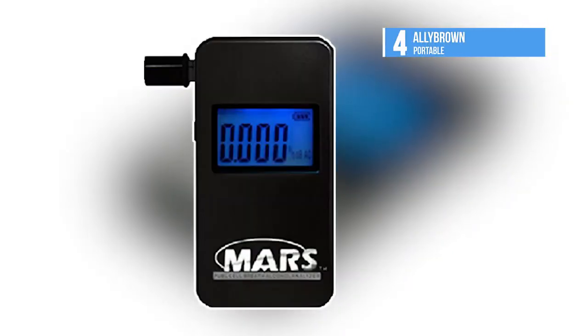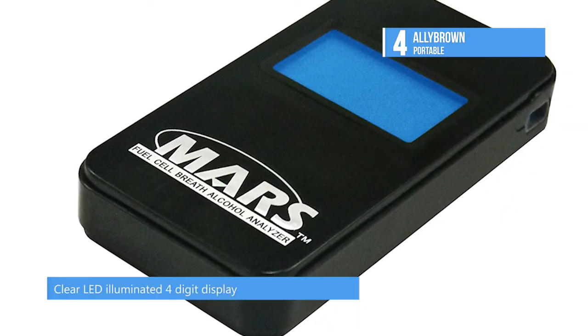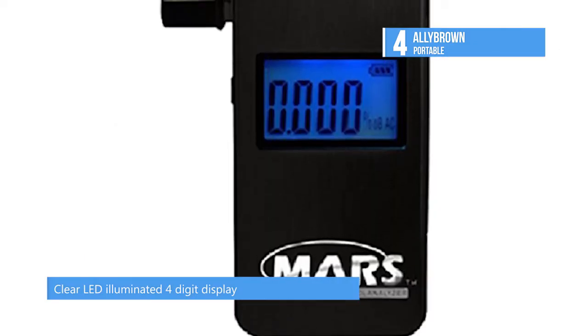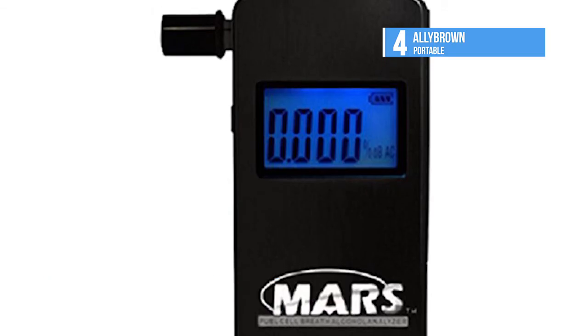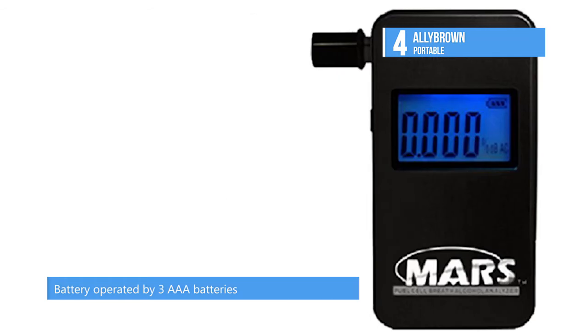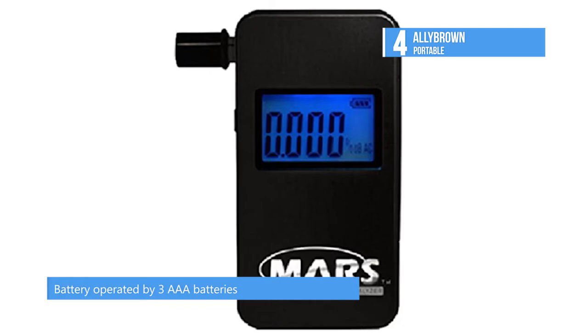Our fourth best pick today is the Ally Brown Portable. It offers fuel cell technology in a sleek handheld design with a robust construction that fits snugly in your purse or pocket. It comes in professional quality packaging that makes it a great gift. It is lightweight at only four ounces and also offers memory recall of your last result.